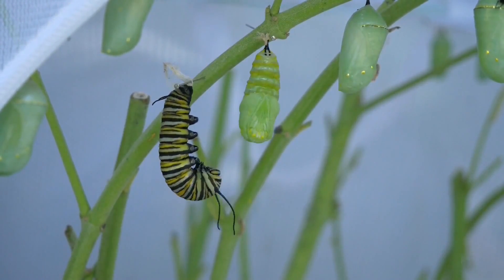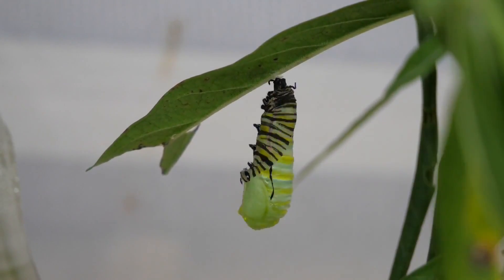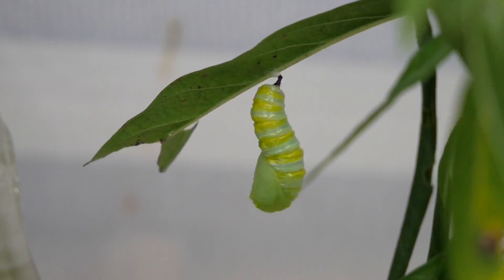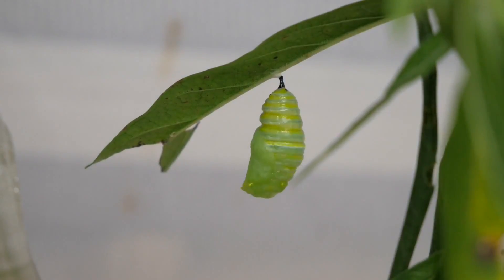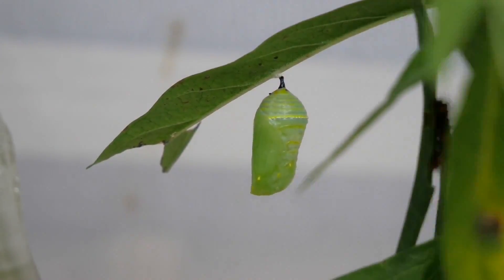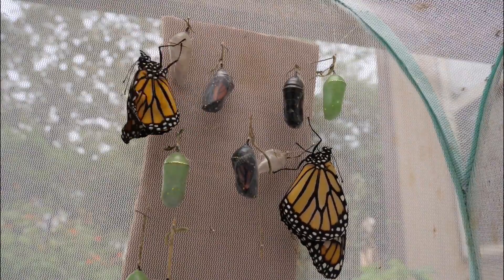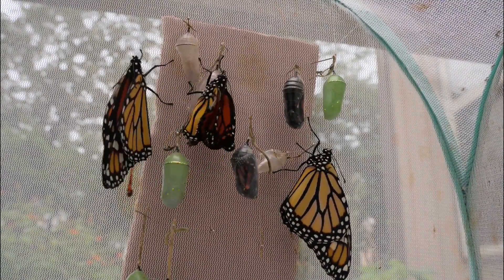Before turning into a chrysalis, the caterpillars spin up a silky anchor point and hang upside down in a J-shape. It is here where the caterpillar will shed its skin for the final time and transform into a green chrysalis. Around two weeks later, metamorphosis will complete and the adult butterfly emerges.